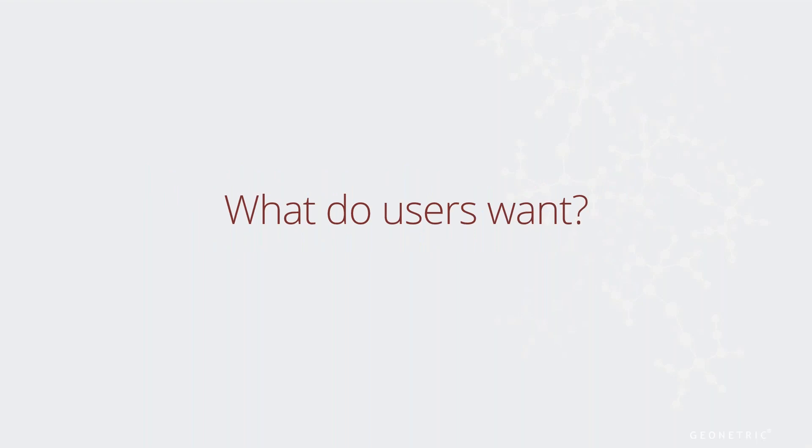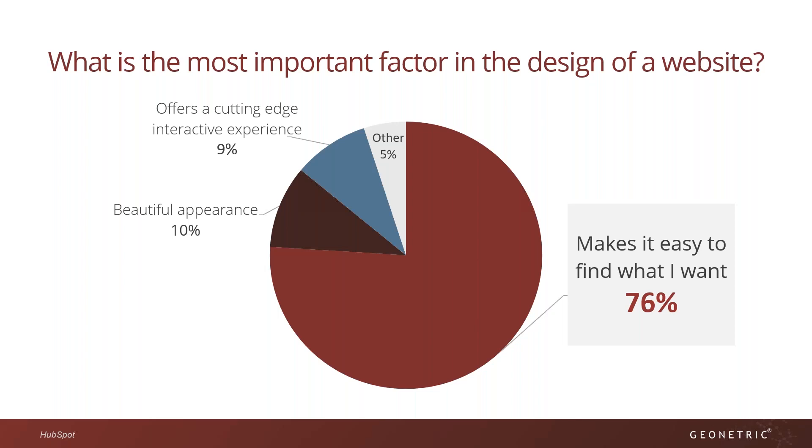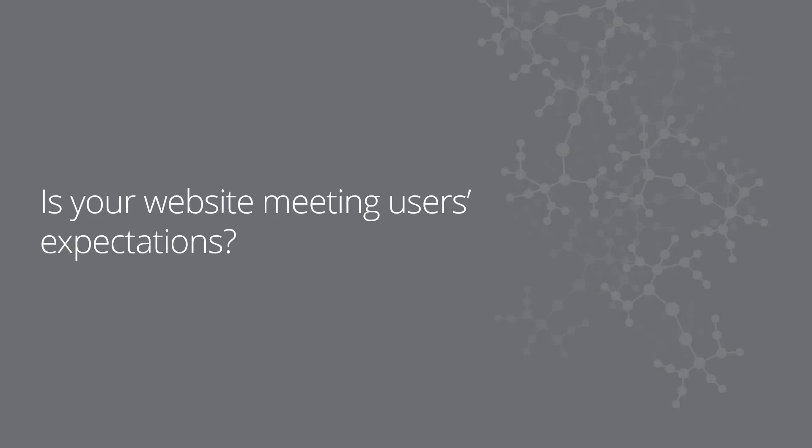So what do users want? Seventy-six percent of users say the most important factor of a website is being able to easily find what they're looking for. While a beautiful appearance or a cutting-edge interactive experience are important, if users can't find what they're looking for, they're going to take the path of least resistance. And that path may lead them to another website. Knowing that users just want their experience to be easy, it's important to take an honest look at your site and ask: is my website meeting users' expectations?